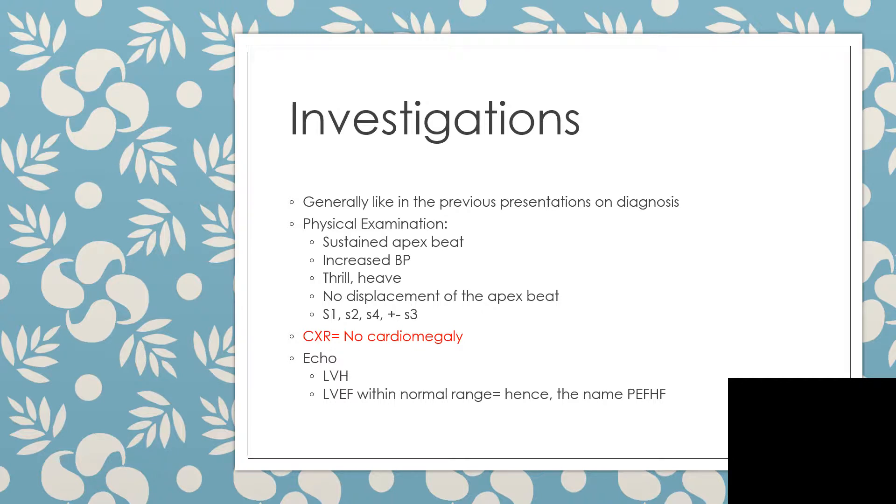The diagnosis will be close, but on physical examination you're going to find a sustained apex beat. You're going to get increased blood pressure, and when you inspect the precordium you might see a heave and a palpable thrill. You may not get a displaced apex beat, and on auscultation you are likely going to pick up S1, S2, and S4, because there's going to be left ventricular hypertrophy.